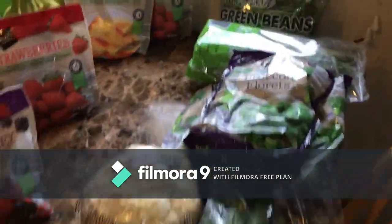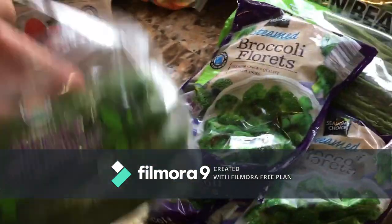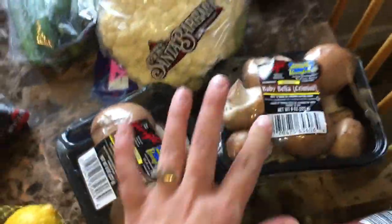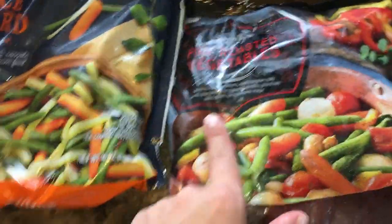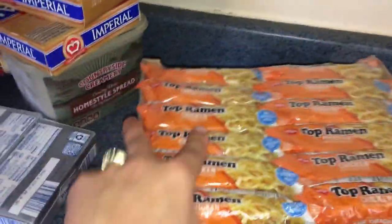For vegetables we have some fresh green beans, fresh asparagus, broccoli florets — frozen ones — cucumbers for cucumber water, cauliflower which I want to do as cauliflower rice, mushrooms because we love mushrooms, carrots, a Prince Edward medley, fire roasted vegetables, and some lemons for lemon water and also for the fish.